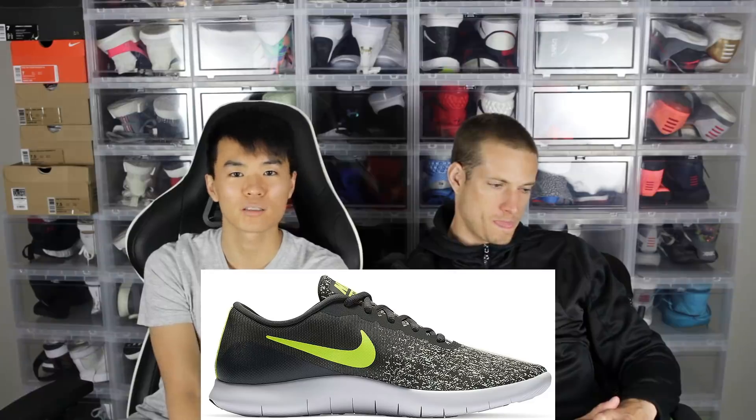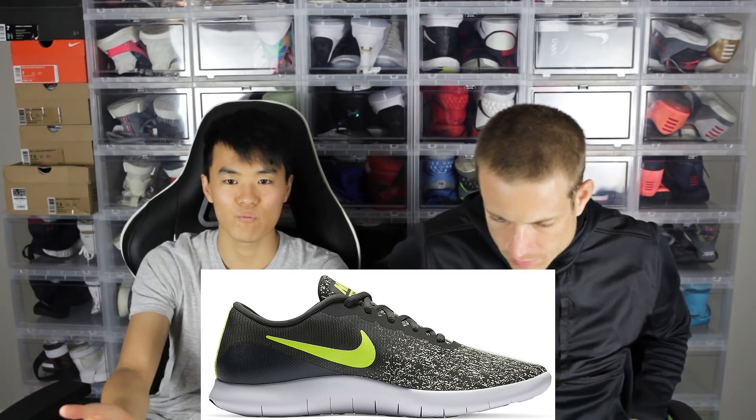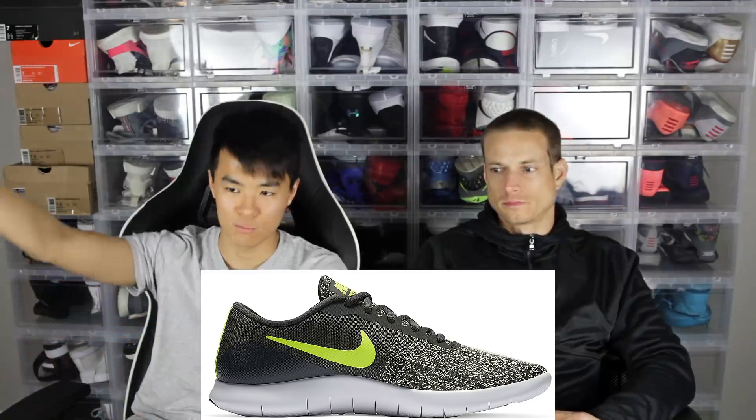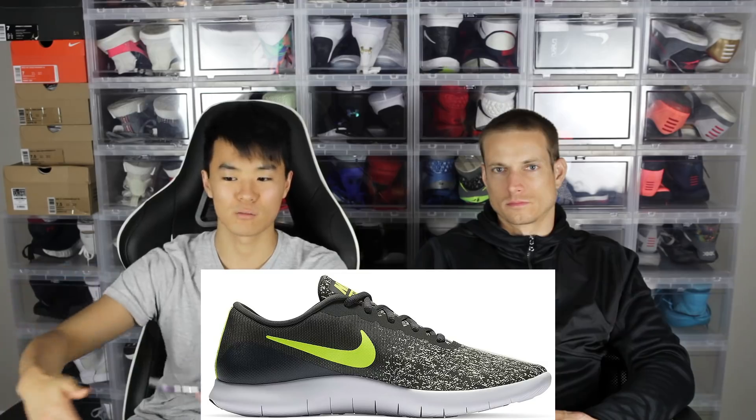With hypebeast shoes, even though it's 200 bucks, you need to make it limited. You only get a couple thousand, and if you don't make it limited, it's not worth much and people don't want to buy it. But if you're selling a shoe for like 80 to 100 bucks and you have tens of thousands — selling it to all these stores — like the Air Monarchs, they're everywhere. They sell so many of those.